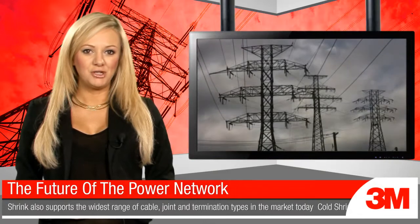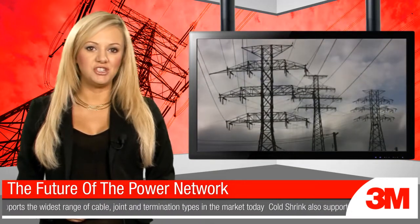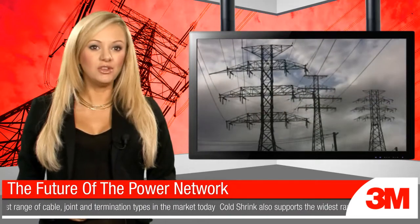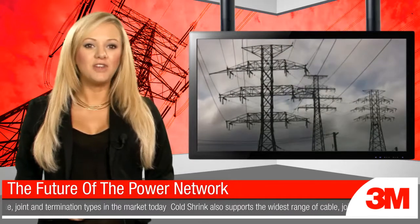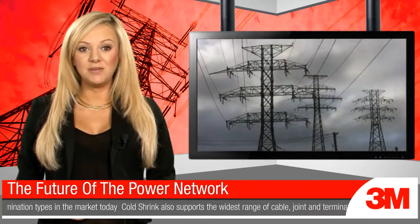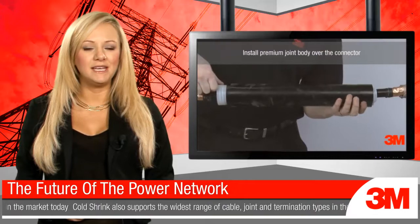The growth in power demand shows no signs of slowing in the UK, and with recent changes in EU policy to drive innovation, the pressure is on the UK power utilities to meet demand. 3M is at the heart of this future network's evolution, working closely with some of the UK's most innovative and forward-thinking power companies.